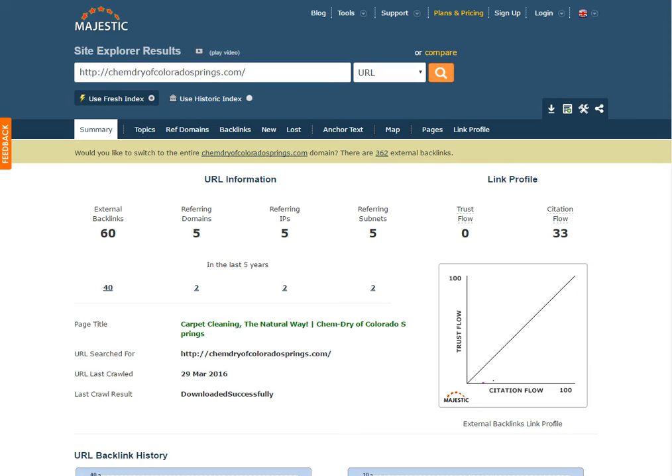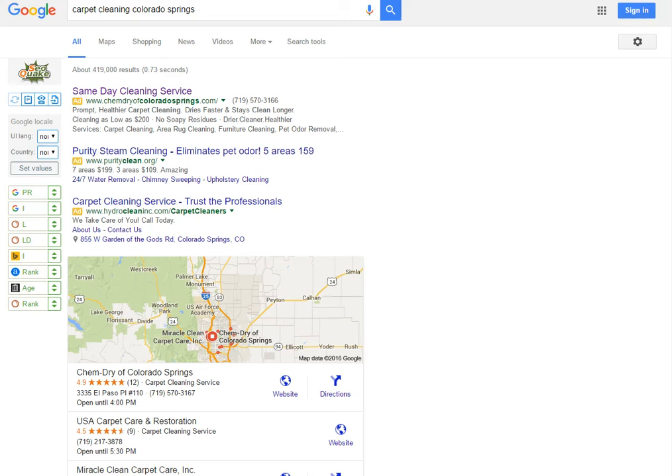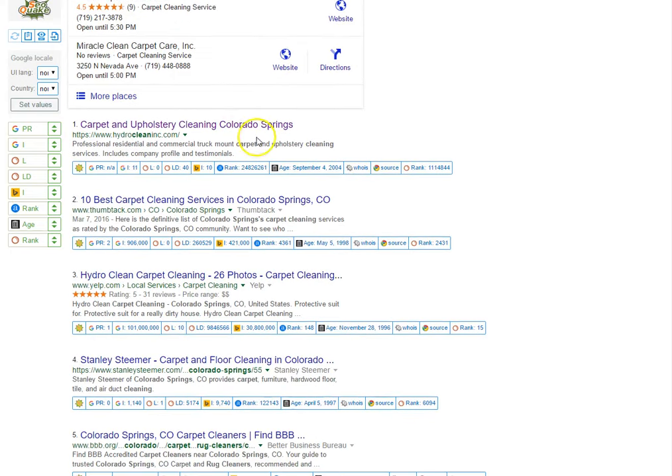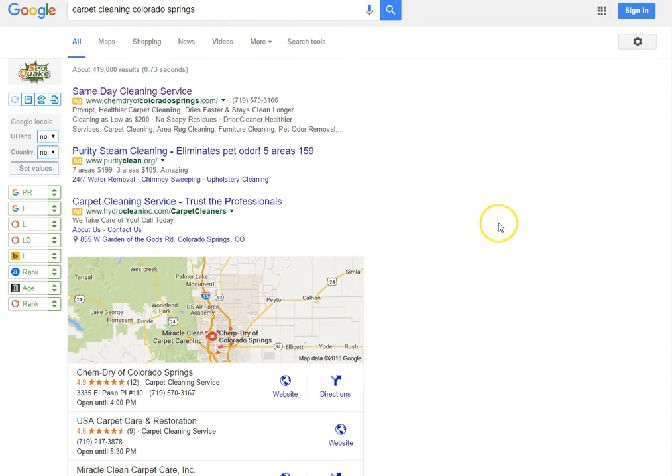So once again: links, content, and citations — that's what it all comes down to with Google. You've got ads, which are easy to get into and you could be there tomorrow morning. Then you have Google Local, where you need to build citations, links, and content to get into the top three positions. And the front page organically comes pretty fast too once you build that content, links, and citations. Good talking to you Joe — if you ever need my service, my number is 719-271-2907. Have a good one.